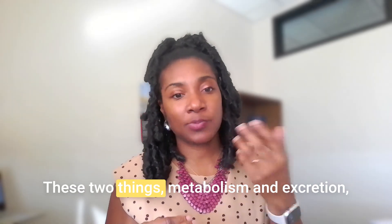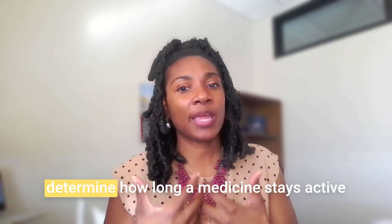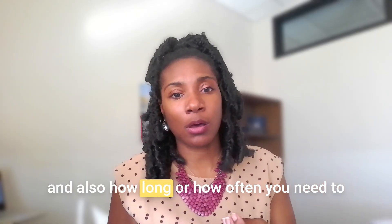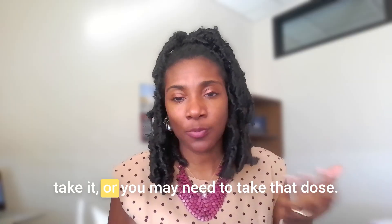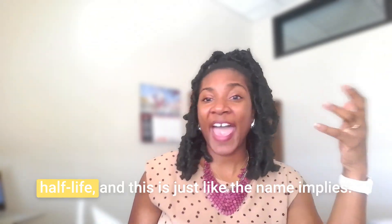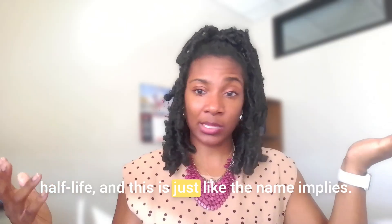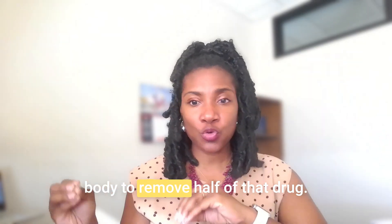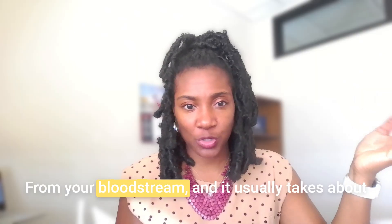Together, metabolism and excretion determine how long a medicine stays active and how long or how often you need to take it. Every medicine has what we call a half-life. Just like the name implies, it's the time it takes for your body to remove half of that drug from your bloodstream.